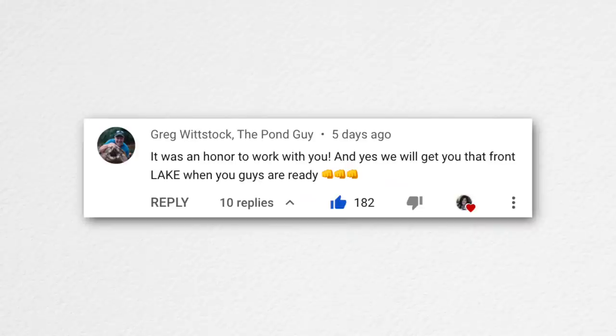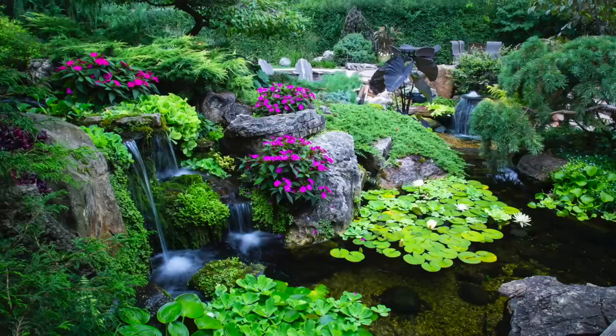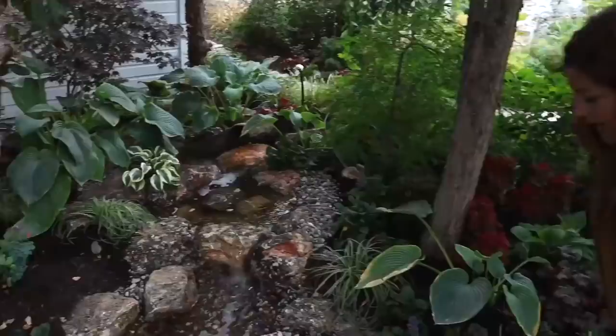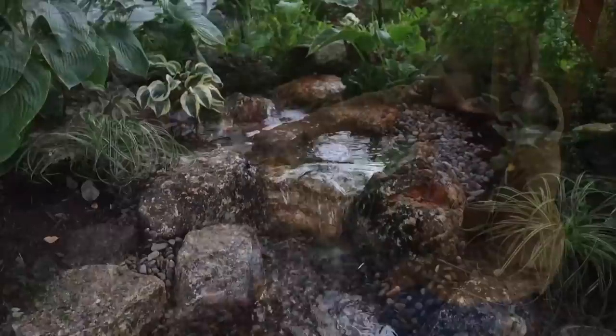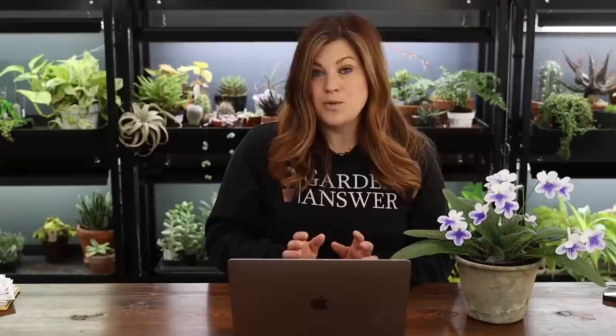The first comment was from Greg Whitstock, the pond guy — it was an honor to work with him, and yes, we will get that front lake when you guys are ready. The first three ponds we opened with were pictures Greg sent over — two from his garden and one from his designer Brian. Those guys came over two seasons ago and installed the most beautiful pondless waterfall near our gazebo, before we decided to put in the greenhouse. We're actually going to be taking that up and installing it in a different location this year, but it just fit in that area so beautifully. I'm excited to see it running again.